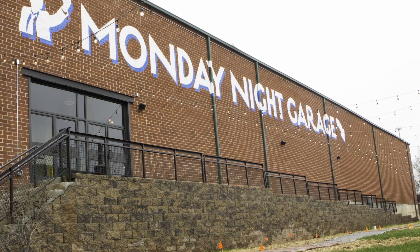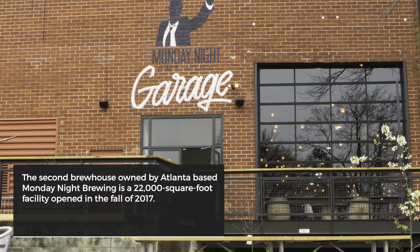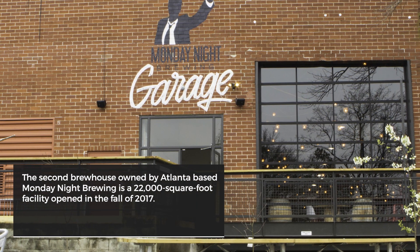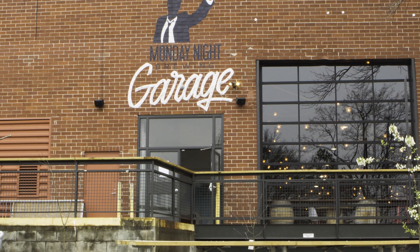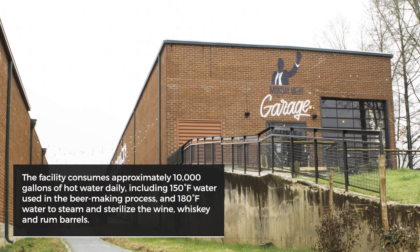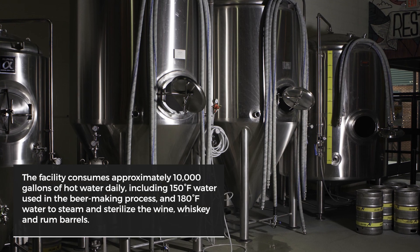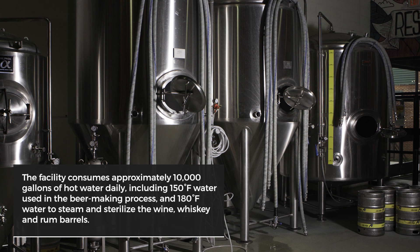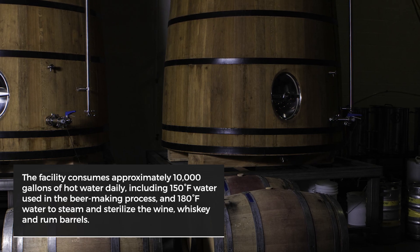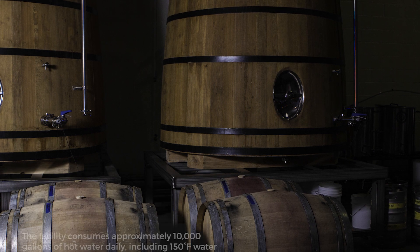When Atlanta-based Monday Night Brewing began planning its second brewhouse in 2017, management knew meeting the building's high-volume hot water demands would be of the highest importance. The 22,000-square-foot facility requires 10,000 gallons of hot water per day, including 150-degree water used in the beer-making process and 180-degree water to steam and sterilize the wine, whiskey, and rum barrels that give the brews their distinctive flavors.